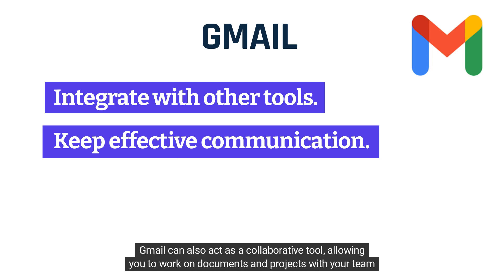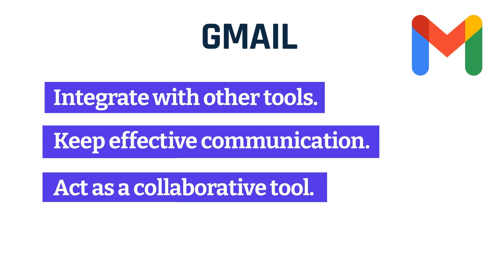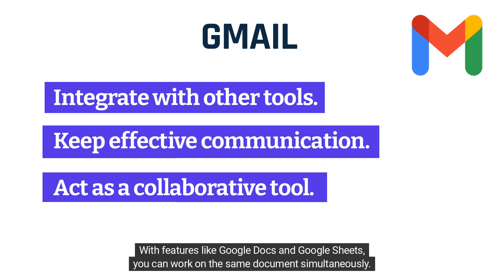Gmail can also act as a collaborative tool, allowing you to work on documents and projects with your team members in real time. With features like Google Docs and Google Sheets, you can work on the same documents simultaneously.